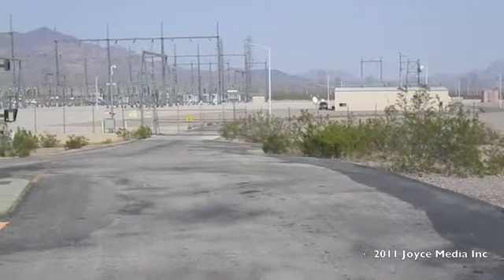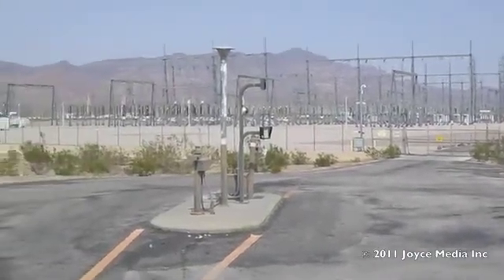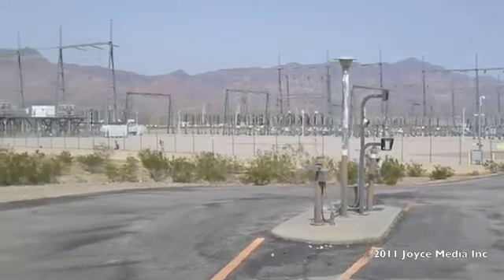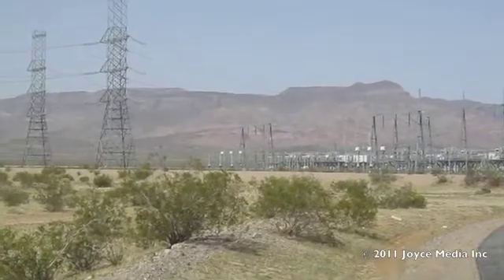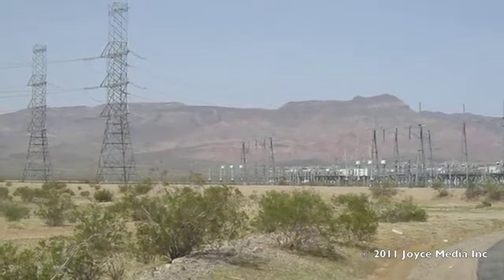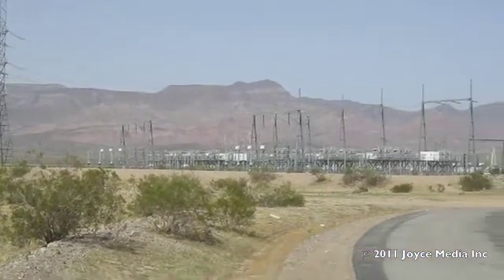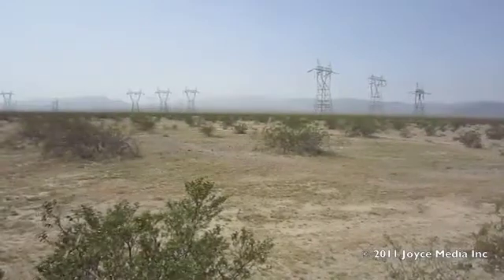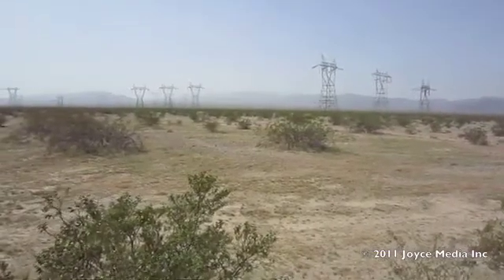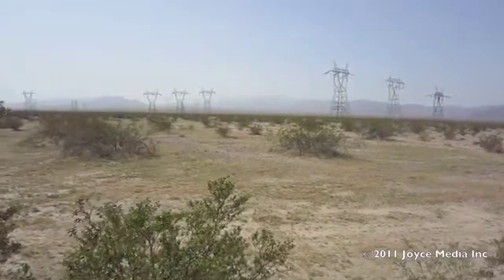This is the Southern California Edison substation just west of Sempra Energy's new project. I suppose the new Edison substation out at 170th Street will look something like this when it's finished. Here are the transmission lines headed south from the Edison substation.